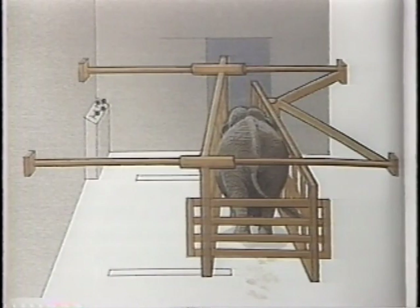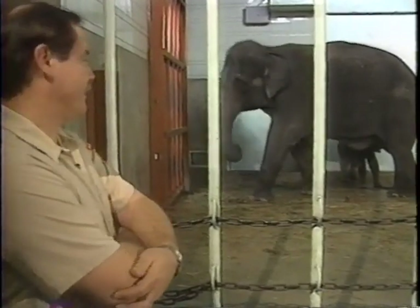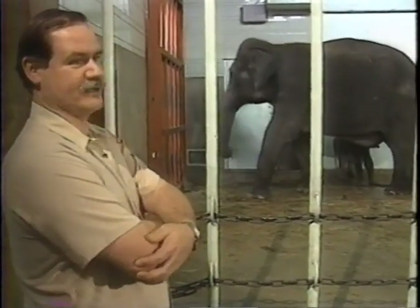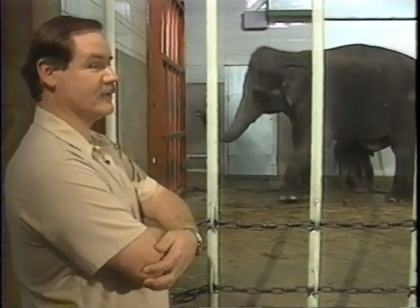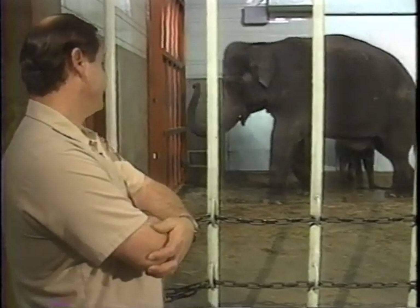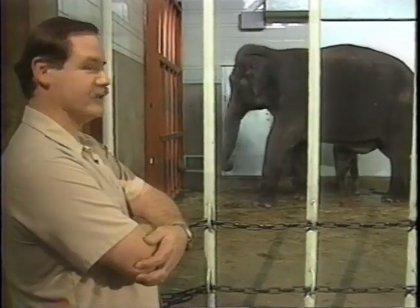Most zoos don't have a crush, and consequently they don't house bull elephants because of safety concerns. They kind of outweigh us by a couple of pounds, and if they got worked up about something or something scared them, they could do some damage.